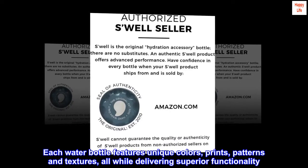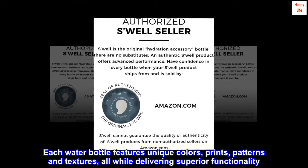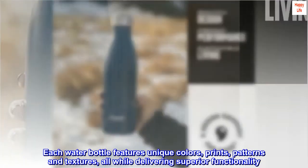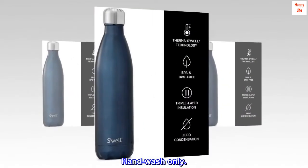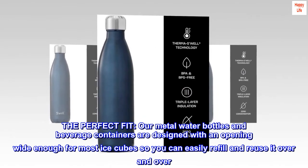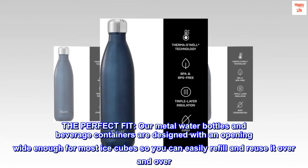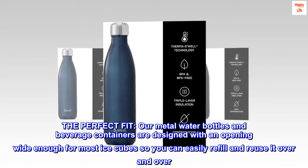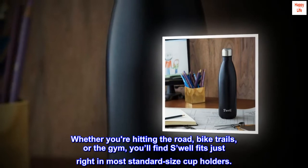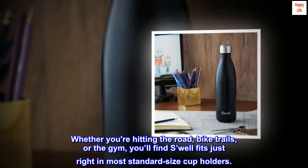Each water bottle features unique colors, prints, patterns, and textures, all while delivering superior functionality. Hand wash only. Our metal water bottles and beverage containers are designed with an opening wide enough for most ice cubes, so you can easily refill and reuse it over and over, whether you're hitting the road, bike trails, or the gym.